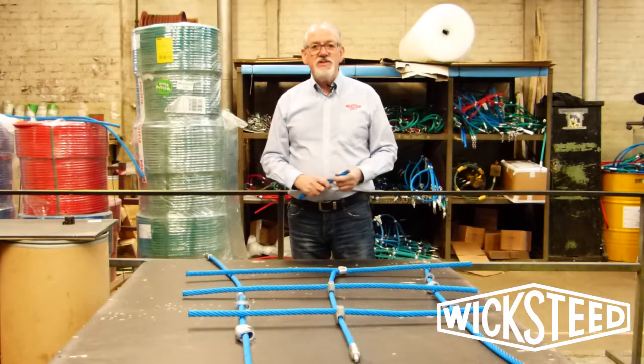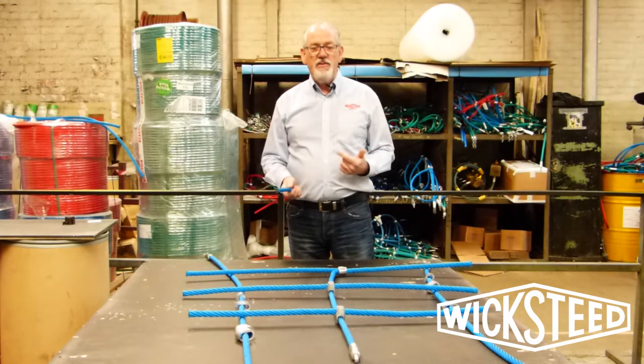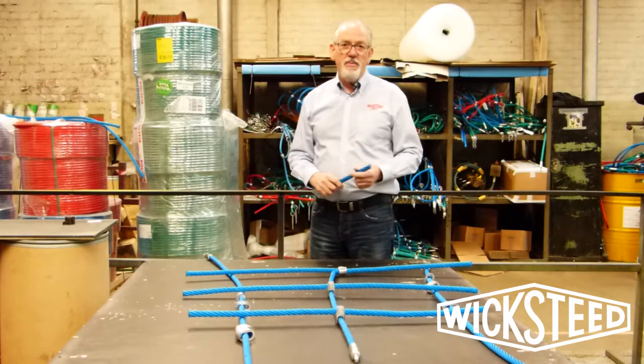Hi there, we're here at the manufacturing site for Wicksteed in Kettering, Northamptonshire, and I'm standing in the rope making section.